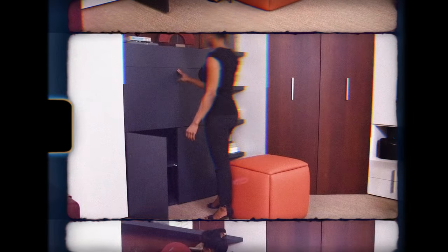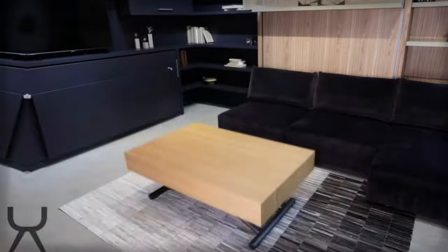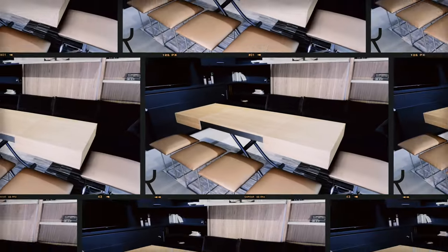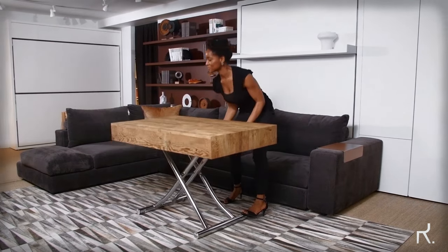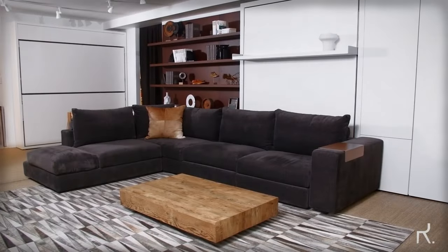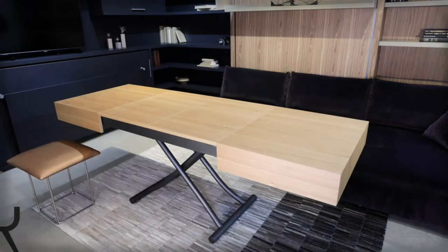Cristallo by Resource Furniture is an awesome table that can transform into a fancy dining table with just a few adjustments. You can easily change its height from low to super high, and it even has hidden wheels to move it around easily. Cristallo also has magical leaves that can be stored under the table. When you need more space for friends and family, just pull out these leaves and the table expands to fit up to eight people.